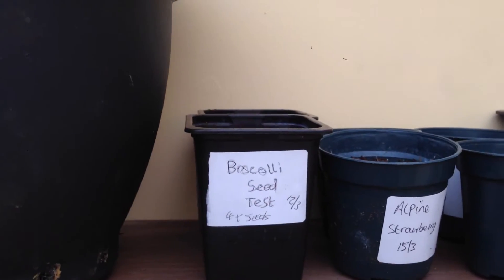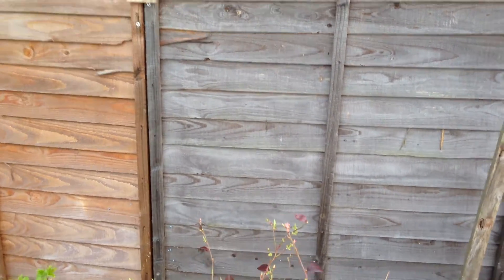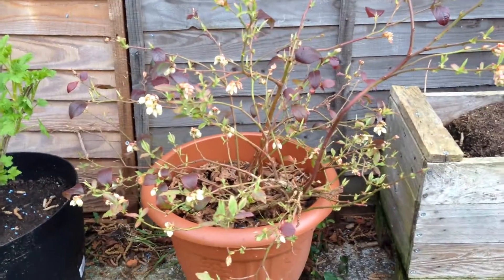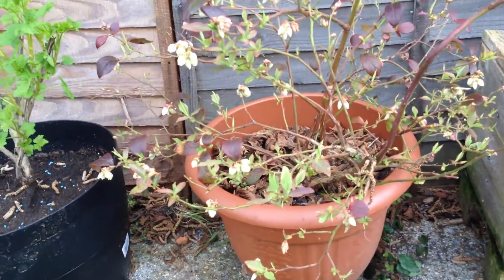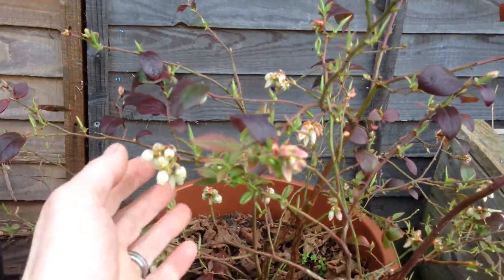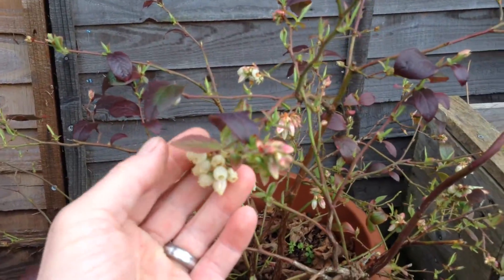I'll take you out into the garden. Here we are out in the garden. This is the blueberry bush that's starting to come to flower and bud. Plenty on here, so we're going to have lots of blueberries this year.